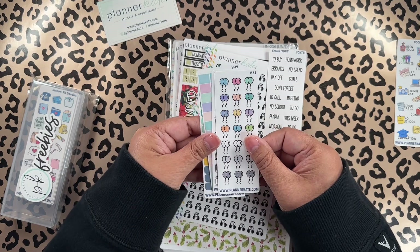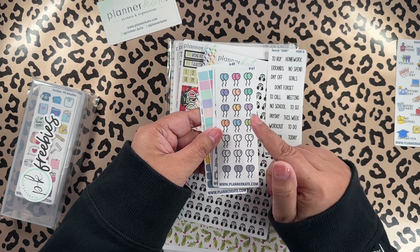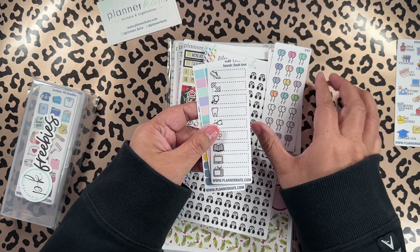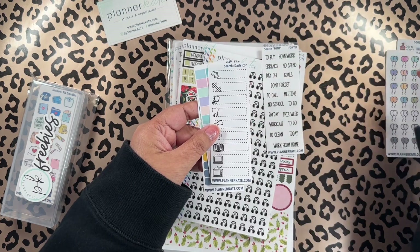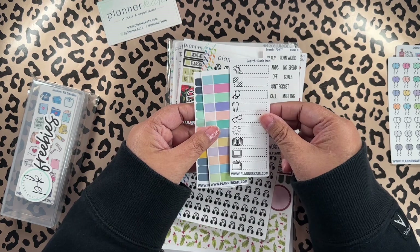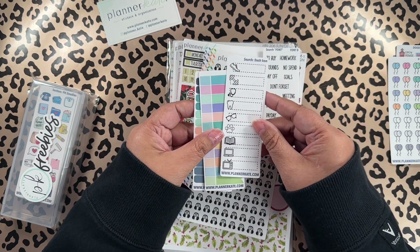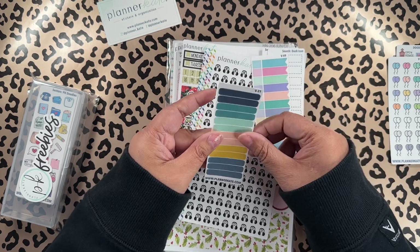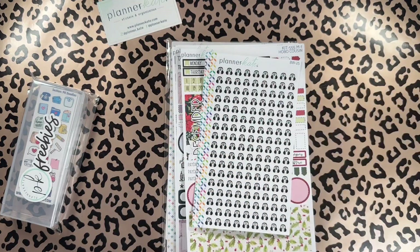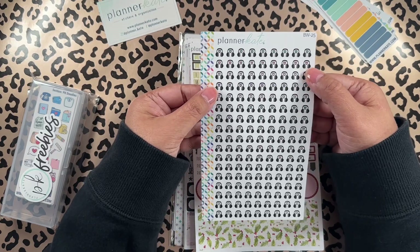I don't particularly like this balloon print, it looks like something else to me, so we're gonna put it aside. Now we have dotted boxes and dash icons — those are good — we have flags, and then we have these boxes here. Awesome sauce.